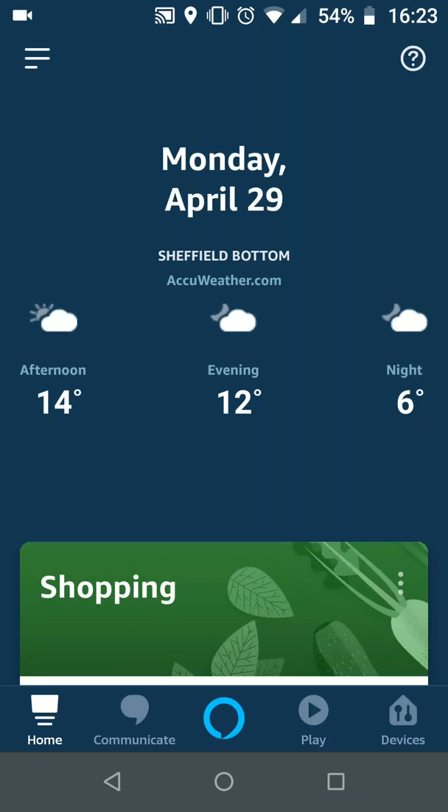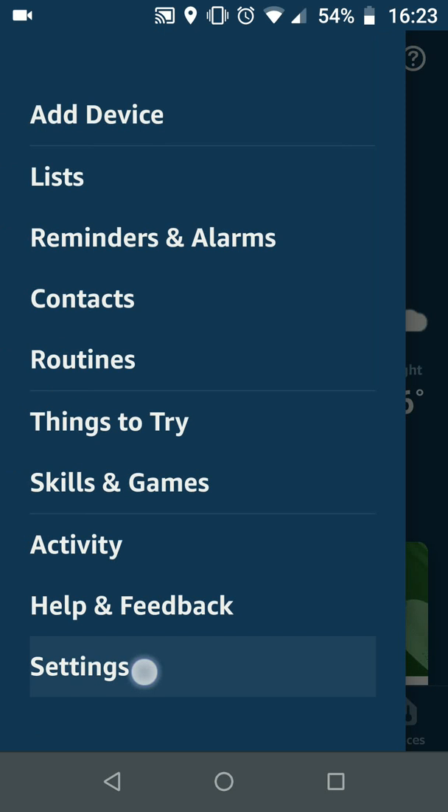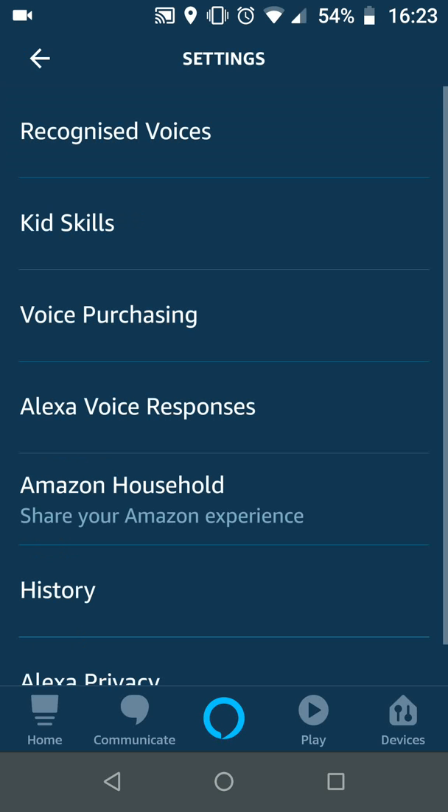On the Amazon Alexa app, tap the menu icon on the top left side of the screen and choose Settings. Tap on Alexa account, then tap on voice purchasing.